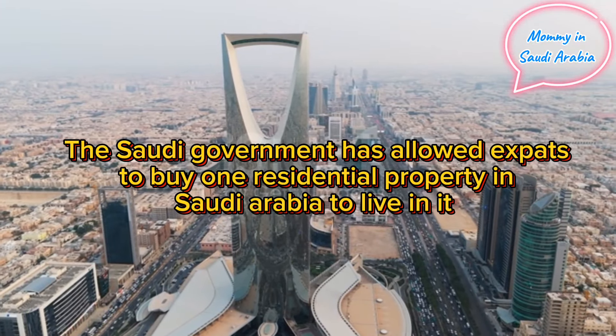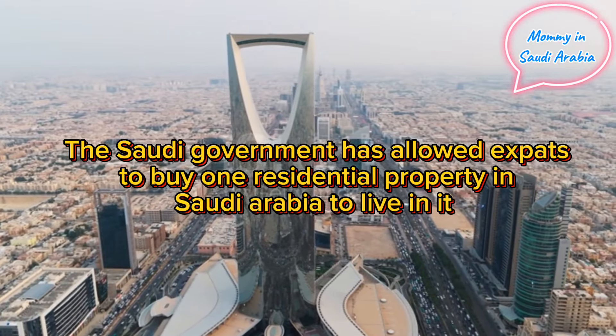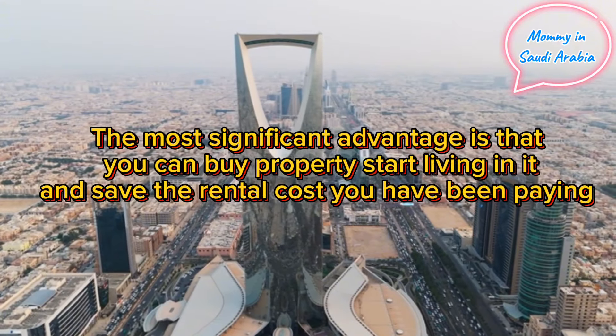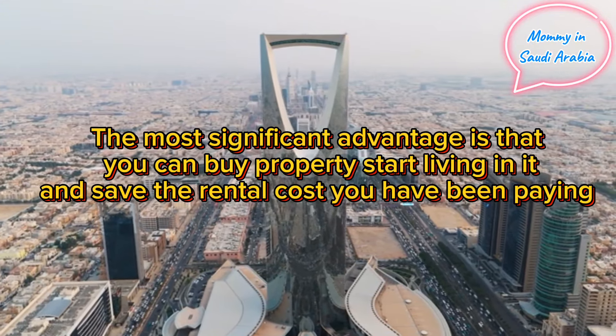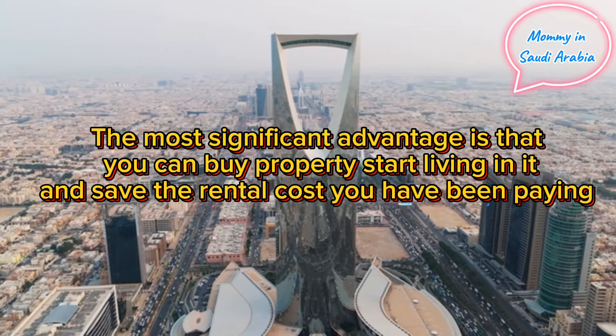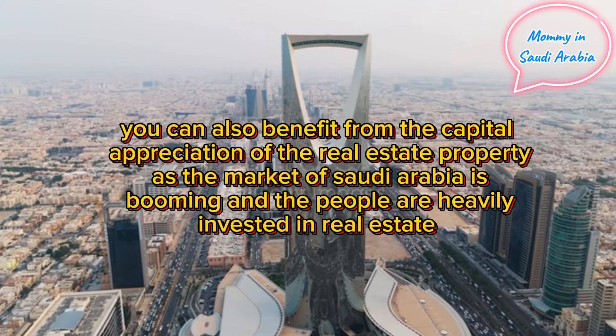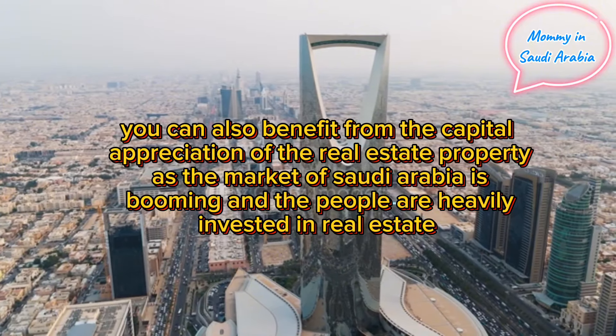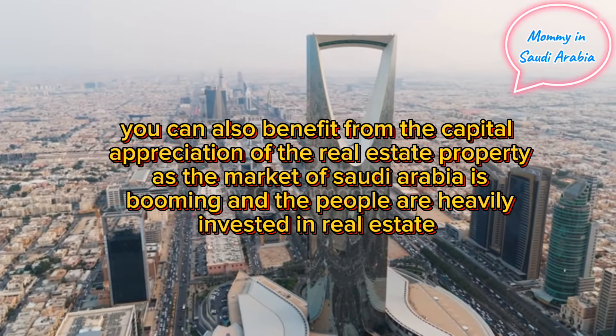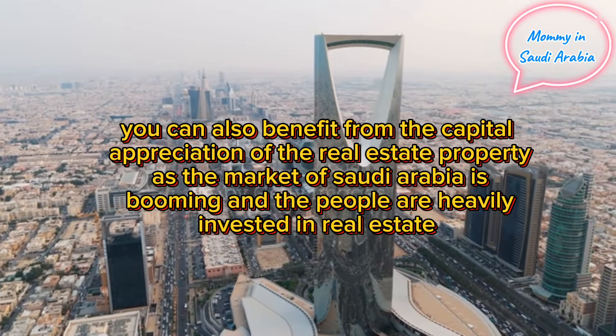Advantages: the most significant advantage is that you can buy property, start living in it, and save the rental cost you have been paying. You can also benefit from the capital appreciation of the real estate property, as the market of Saudi Arabia is booming and people are heavily invested in real estate.